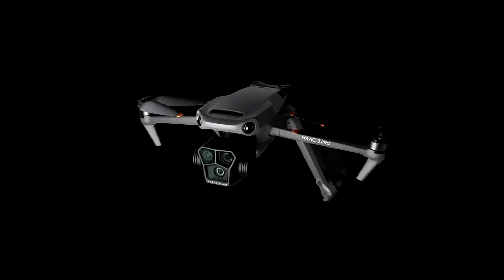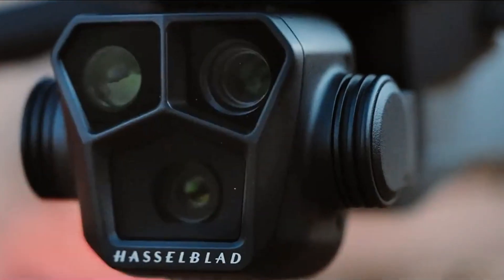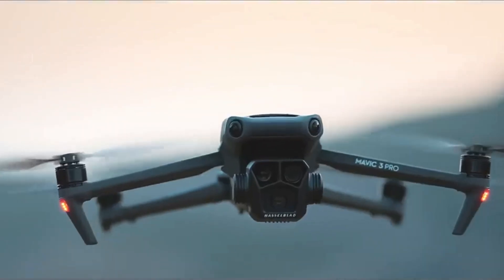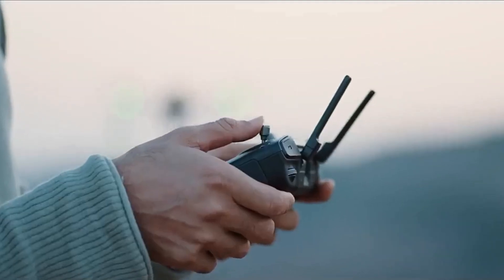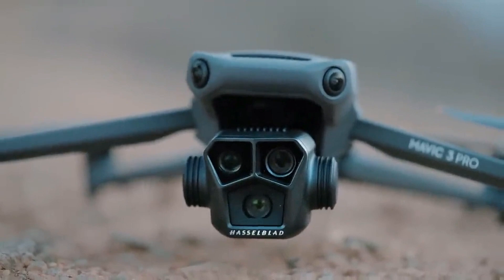When paired with DJI Goggles, sold separately, the immersive first-person view elevates your flight experience. Offering a generous 43-minute flight time, the DJI Mavic 3 Pro redefines aerial photography and videography.